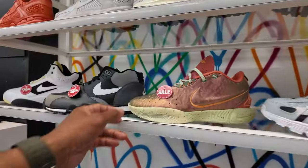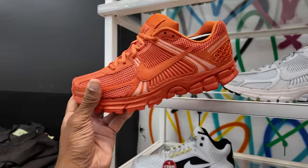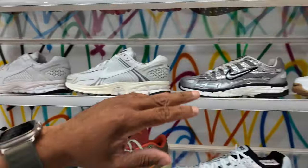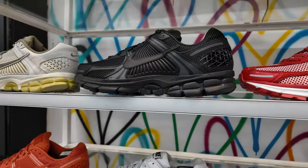They got the brown 21s on sale, buck 19 — these are Air Meros. I like that color. There's a whole bunch of Meros; some of the colors I haven't seen, like this one right here. These are dope. They also got the all-black joint too.